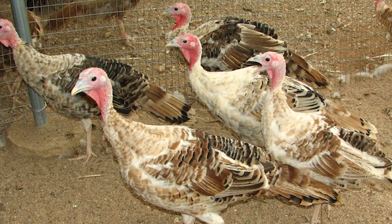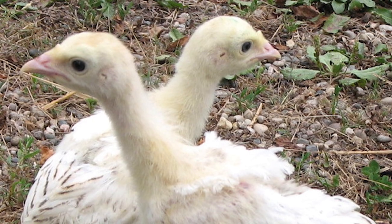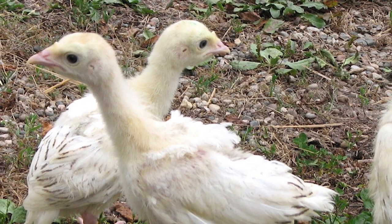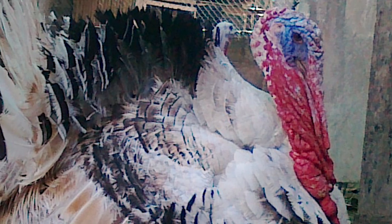Sweetgrass turkeys are calm and do well free-ranging or in confinement. Poults hatch out yellow but begin to show their future coloration as early as three weeks of age.